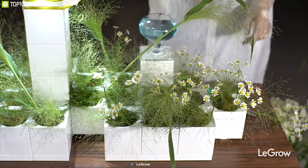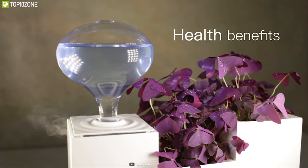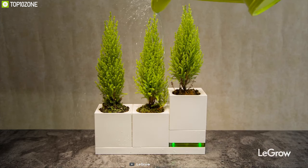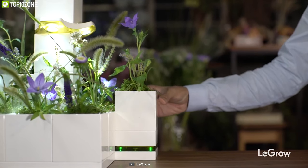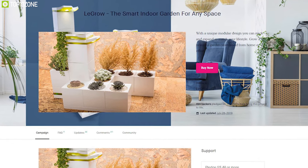LeGrow can also help to reduce eye strain, soften skin, and provide many other health benefits. Its charging pots come with four USB ports to power all USB devices, including a Quick Charge 3.0 port for your smartphone. If you are looking to buy a smart indoor gardening system for your home, the LeGrow smart indoor garden is the right choice, and you can back them up on their crowdfunding campaign on Kickstarter.